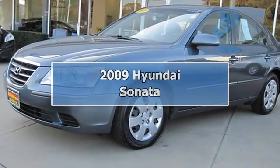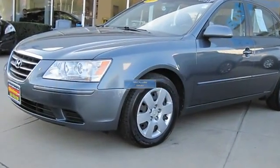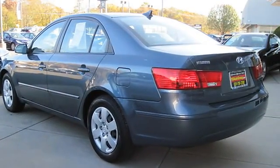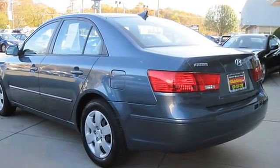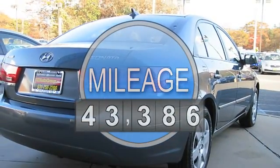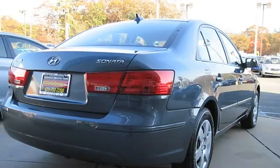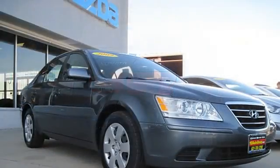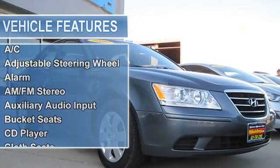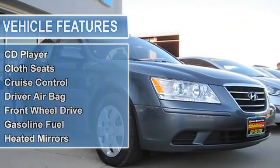2009 Hyundai Sonata. This vehicle features the following equipment: automatic transmission, 2.4L engine, second row bench seat, four-wheel anti-lock brake system, AC, adjustable steering wheel, alarm, AM FM stereo, auxiliary audio input, bucket seats, CD player, cloth seats, cruise control, driver airbag.